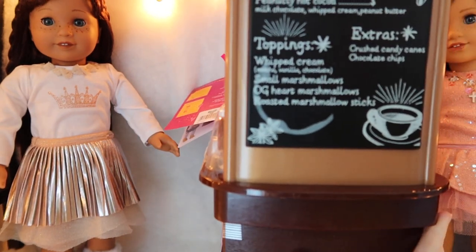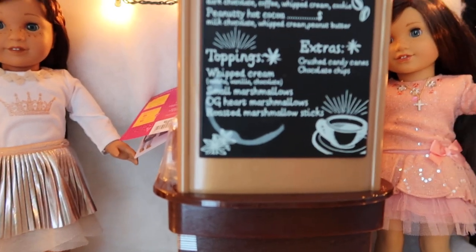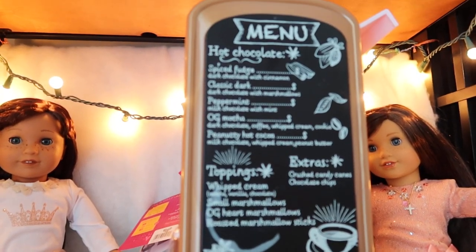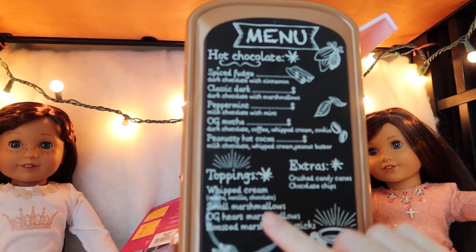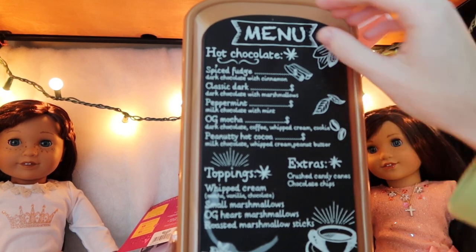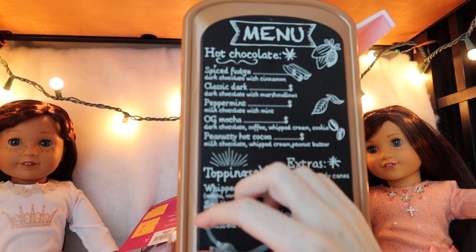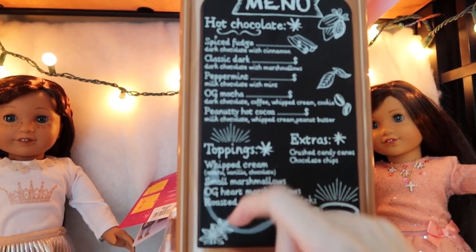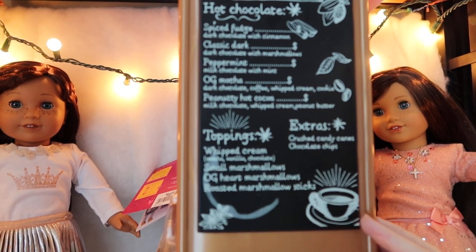I'm going to show you all sides of it before I get it out of the packaging. It has this menu thing — it's like a fake chalkboard. It's already printed on there, so it's not a sticker exactly — it's somehow printed on there, not a sticker that flips up on the side, at least not as far as I can tell.